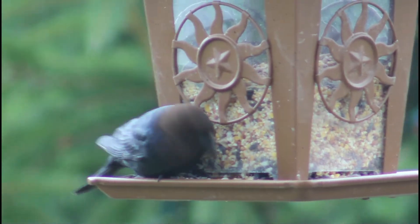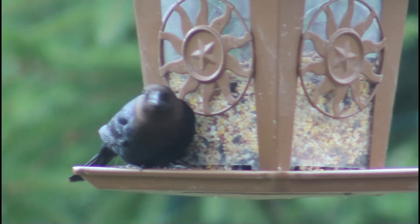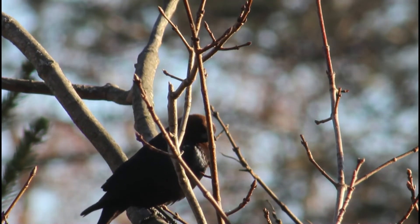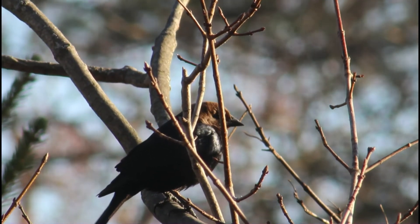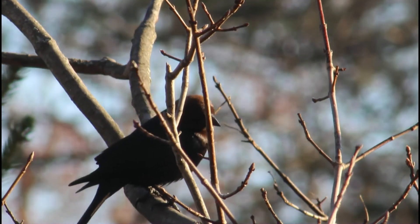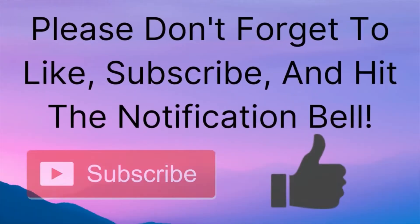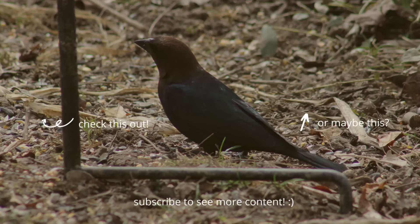While they are doing just fine, their brood parasitism has threatened species with smaller populations, such as the black-capped vireo and Kirtland's warbler. If brood parasitism is a topic that interests you, let me know in the comments and I'll make a video covering the different types and other parasitic birds, such as some species of cuckoos. If you liked this video, please leave a thumbs up, subscribe, and hit the notification bell. Thanks for watching, and I'll see you next time on Bird Nerd.